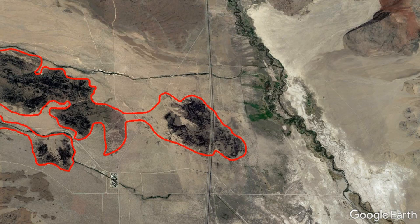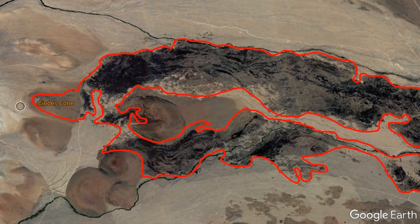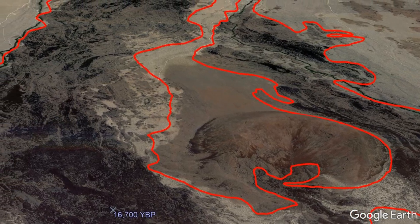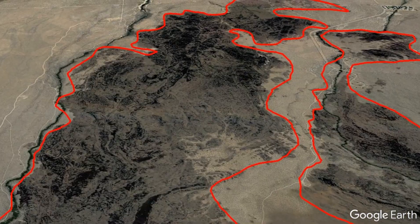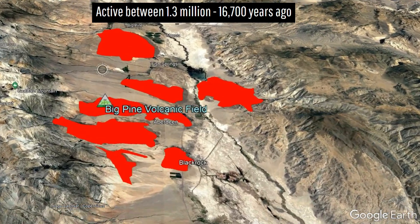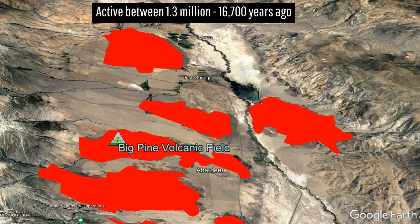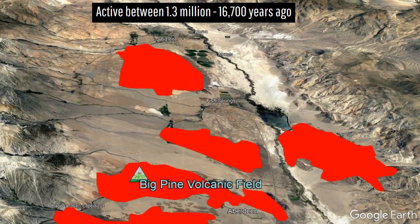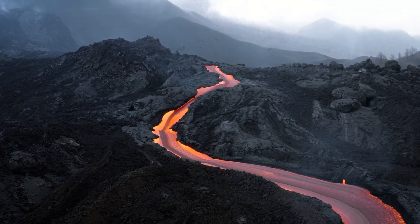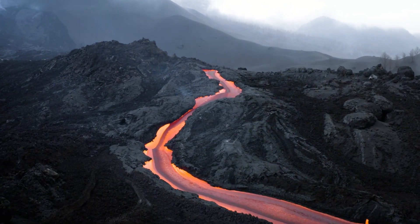One of these cinder cones that occurs on a hillside is associated with what looks like an especially fresh-looking lava flow, as it originated only 16,700 years ago. In total, there are approximately 40 vents which have erupted intermittently across a timespan of 1.3 million years ago to 16,700 years ago, giving an average eruption rate of about once every 32,500 years.